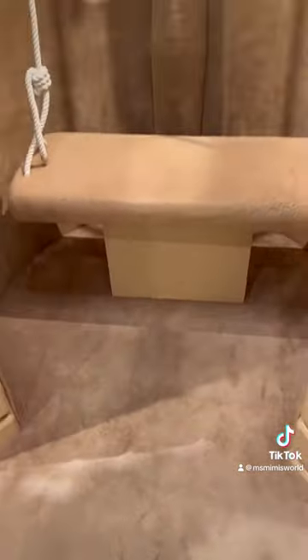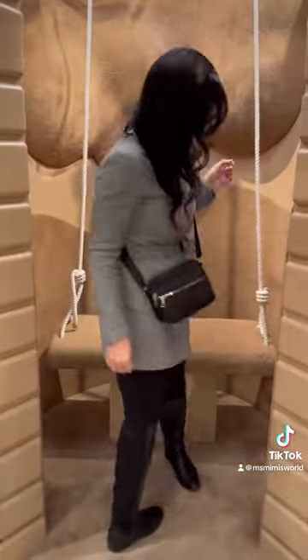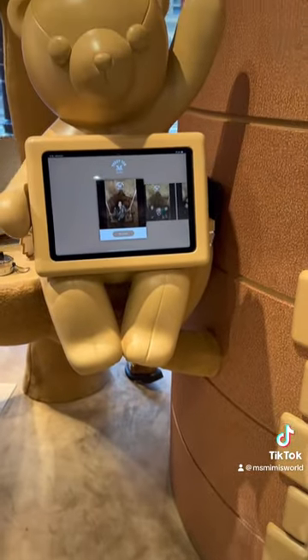And this is the furry swing. Here is me sitting down on the swing waiting for my picture to be taken, which was sent to me via email.